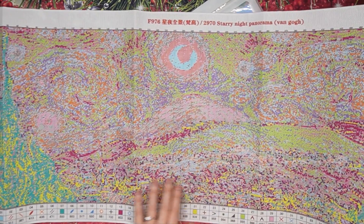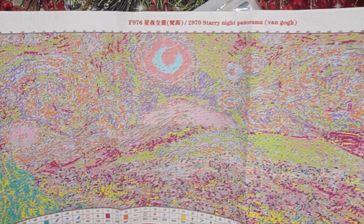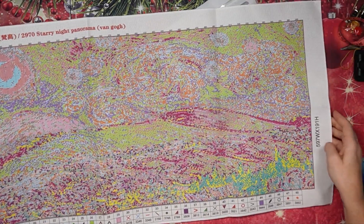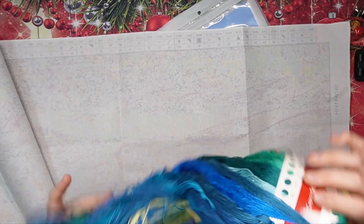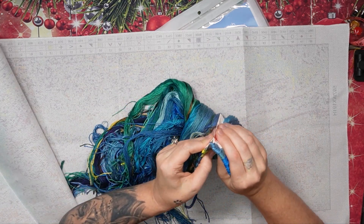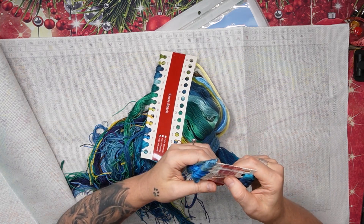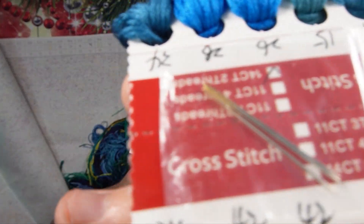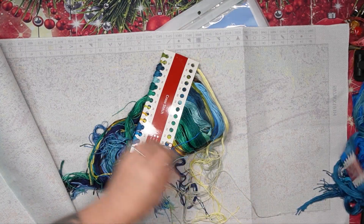Let's just go through it one more time before we get to the thread — it starts there and goes all the way to there. There is the whole Starry Night Van Gogh — it is fabulous! It is beautiful. Let me take it apart to show you because it's quite heavy and big. As extras — because it's big — you get three needles attached to your color card.